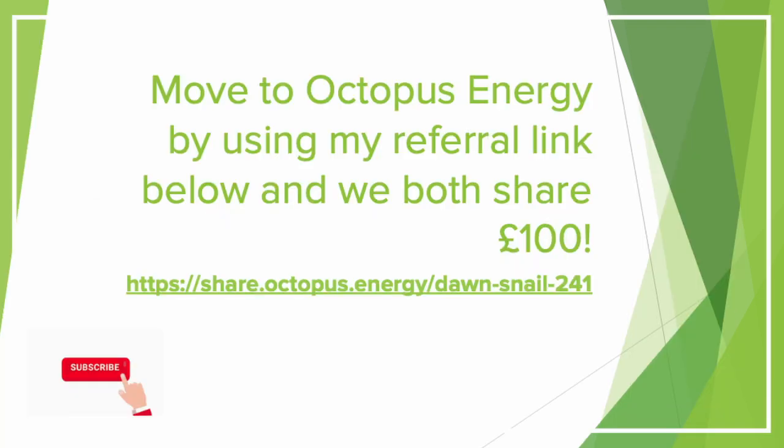If you'd like to join Octopus yourself, using my referral link lets you split £100 with me — you get £50 added to your account when you join, which also helps support the channel.